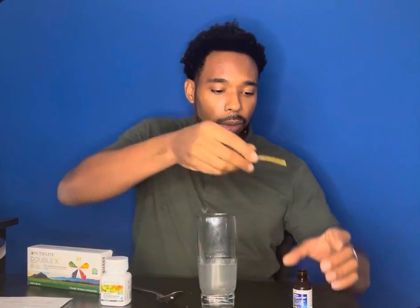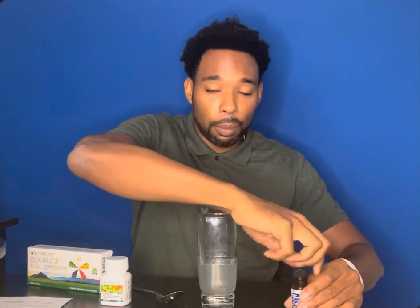That concludes this video — it's pretty short, right? I hope you learned something from it and got some useful information. This is actually our multivitamin, it's called Double X, also made by Nutrilite, which is a great thing to take along with your vitamin C extended relief.